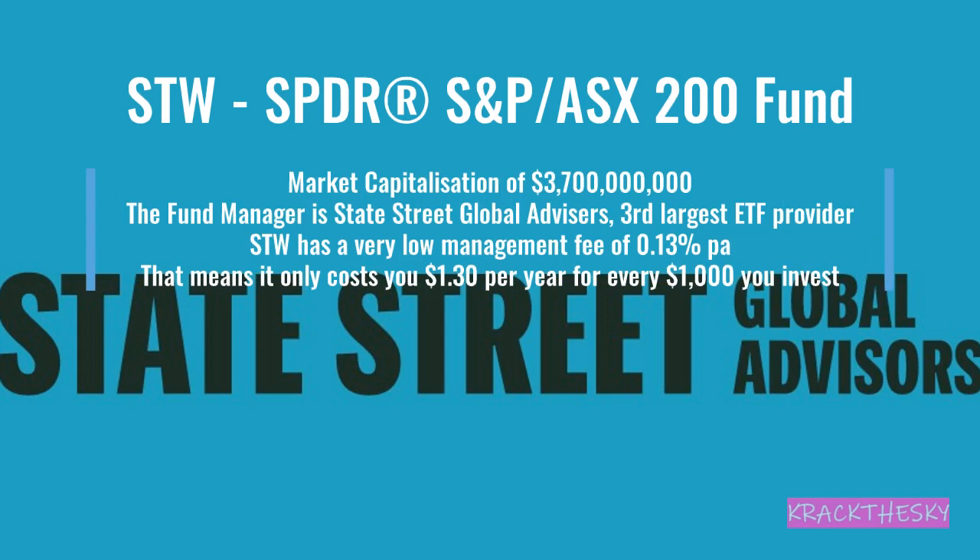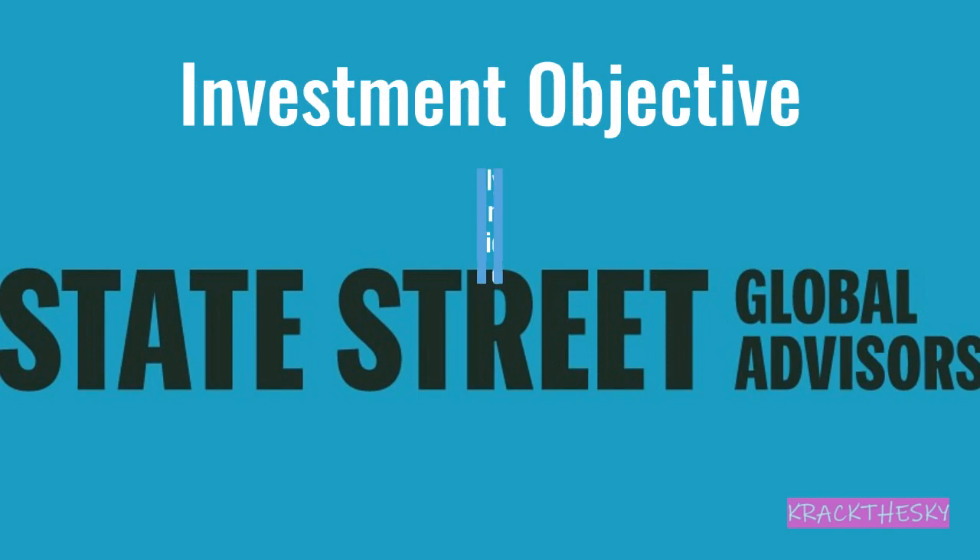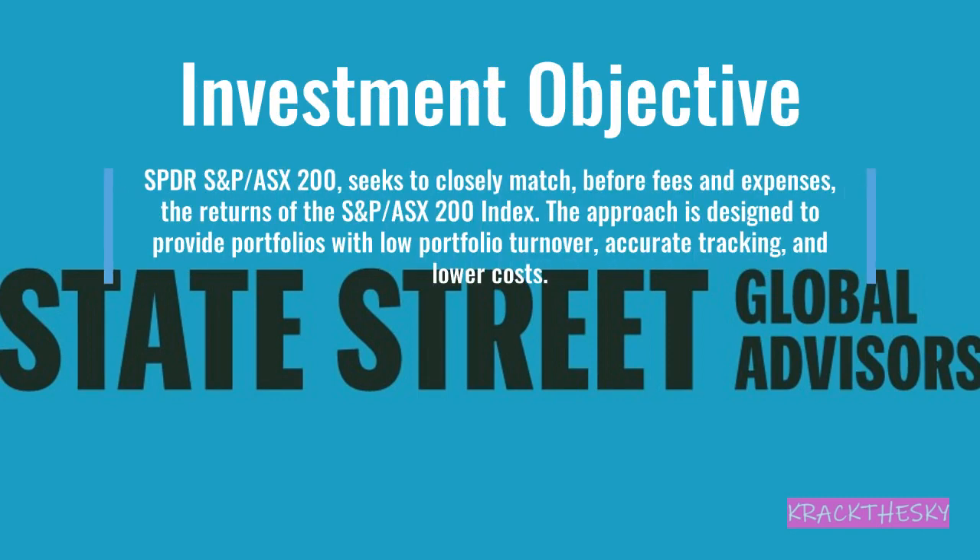Next up is STW, the State Street SPDR S&P ASX 200 ETF. Market cap of $3.7 billion, managed by State Street Global Advisors. Management fee is 0.13% per annum — not as low as the two we've already looked at — meaning for every $1,000 invested you'll be charged $1.30 per year. The investment objective of STW seeks to closely match, before fees and expenses, the return of the S&P ASX 200 index. This approach is designed to provide a portfolio with low turnover, accurate tracking, and lower costs.